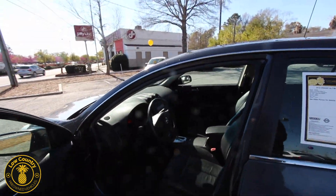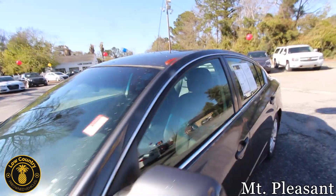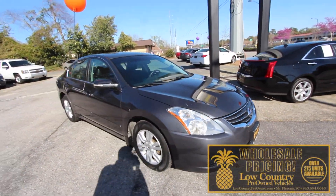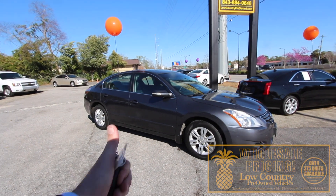We're located at 1078 Johnnie Dodds Boulevard. Come on down to see us, give us a call at 843-884-0646, or visit us online at lowcountrypreowned.com.